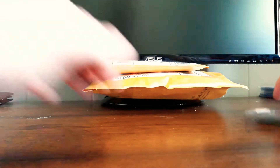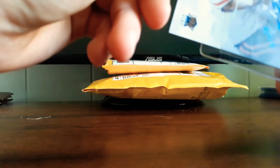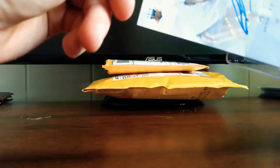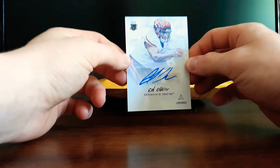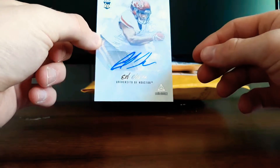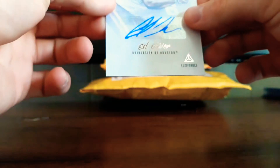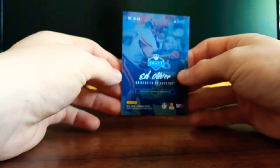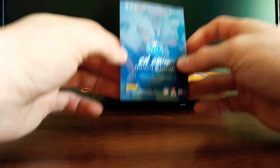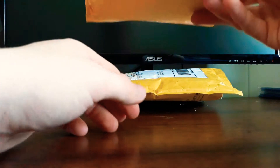I got this card for pretty cheap — I don't know exactly how much — but hopefully the guy pans out for the Bills of course. And then Oliver. It's a Luminance auto out of 349 from University of Houston, numbered 150 out of 349. Pretty nice card, I like the format of this card, it's pretty cool. So on to the second package.